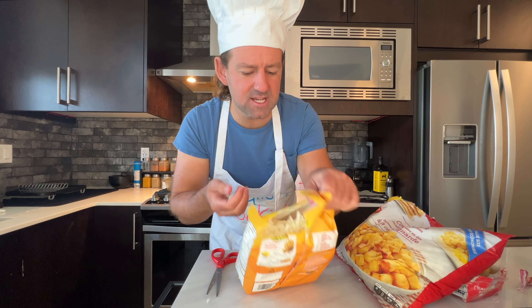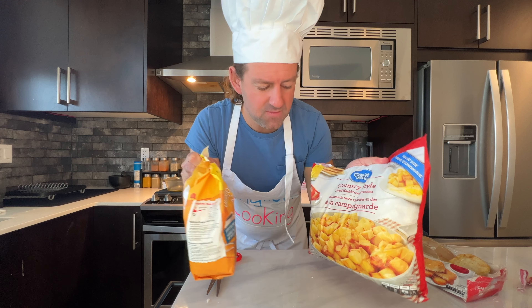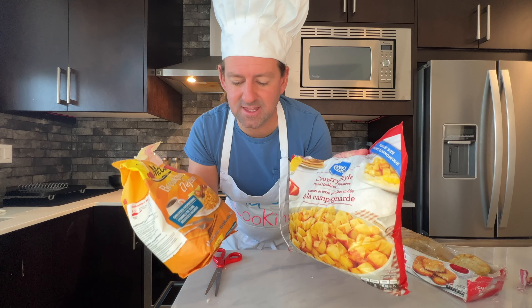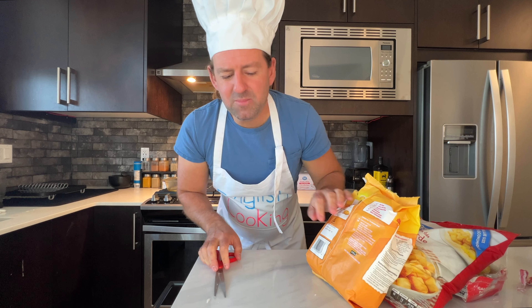We're going to fry the shredded and diced ones, so maybe those wouldn't take someone that long to make. Most people don't spend much time making breakfast. Let me know in the comments — how much time do you spend every morning making breakfast?